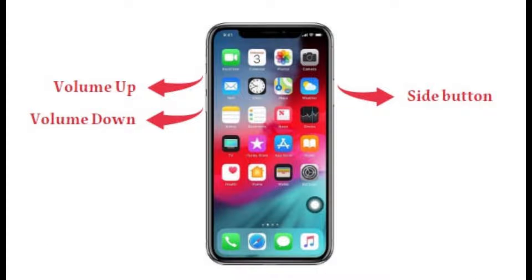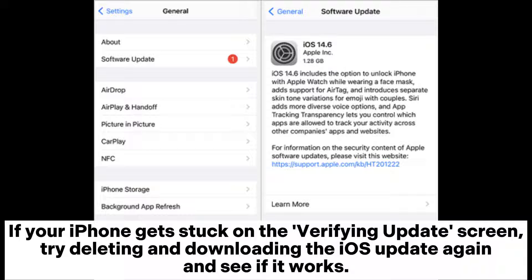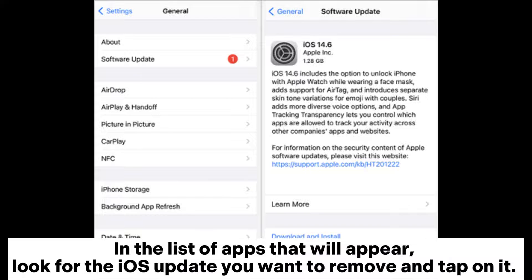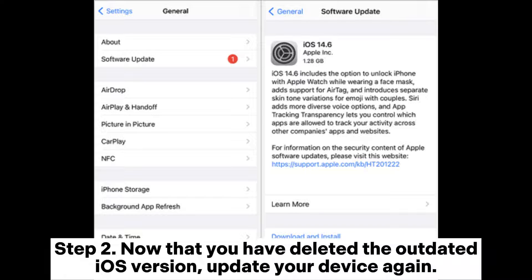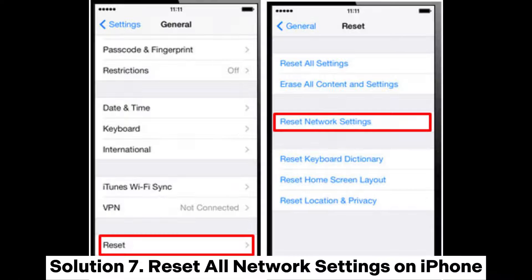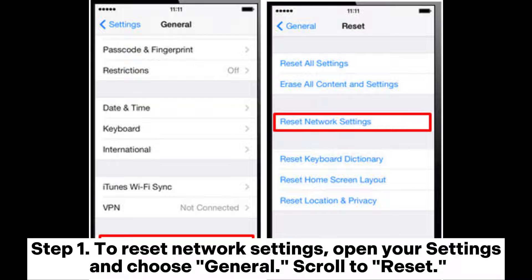Solution six: Redownload the iOS update. If your iPhone gets stuck on the verifying update screen, try deleting and redownloading the iOS update. Go to Settings, choose General, then iPhone Storage. Find the iOS update you want to remove, tap on it, and select delete update. Then go to Settings, General, Software Update, and select the latest iOS version to update your device again.